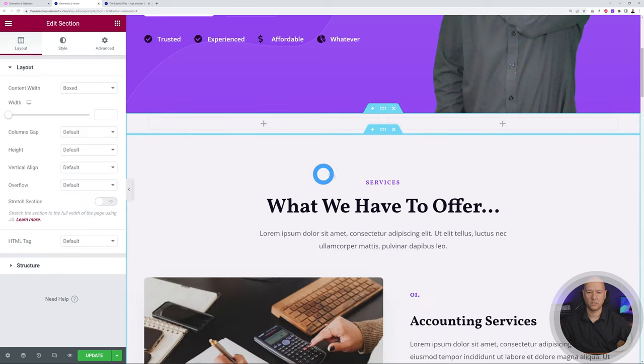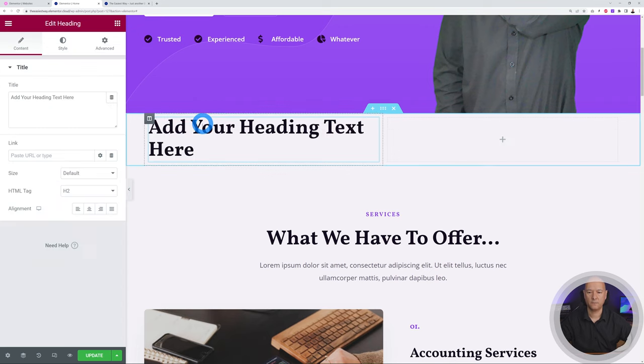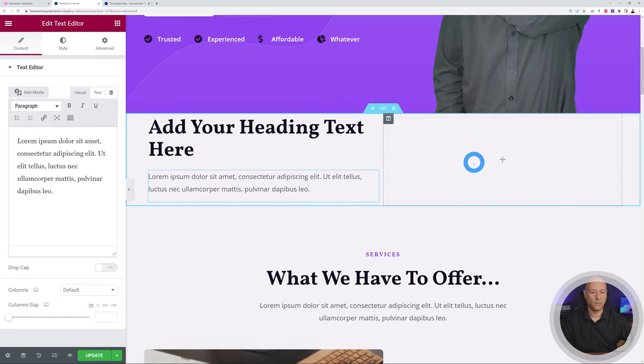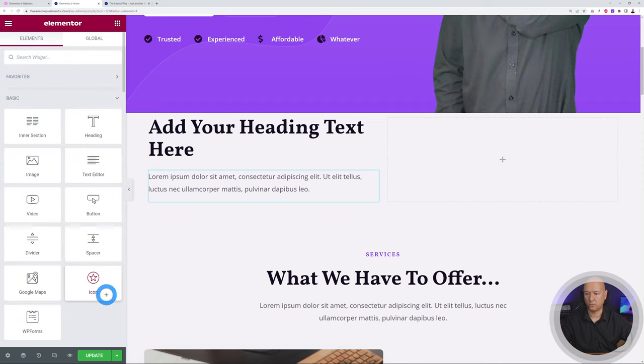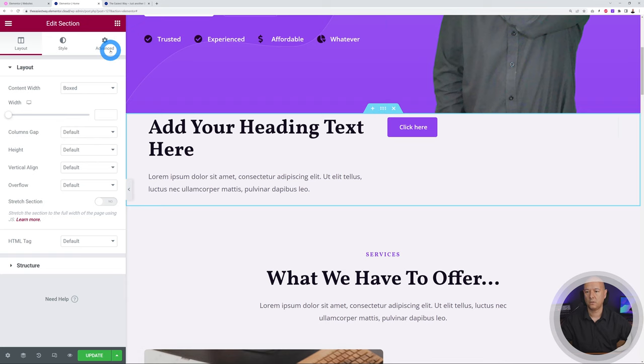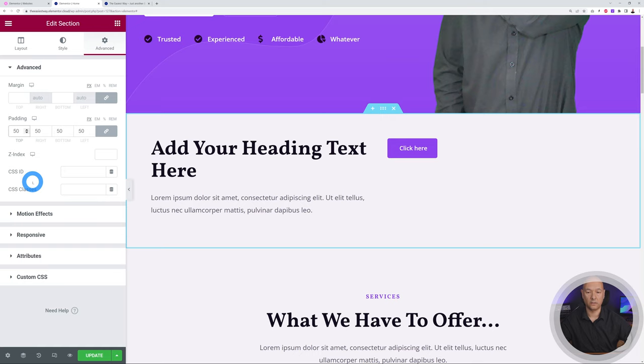With your new section, go back to widgets and drag a heading, then some text underneath, and maybe a button as a call-to-action. Once you have this, click on the section, go to Advanced, and add padding — maybe 50 all around — and it looks much better immediately. To center content in a column, click the column and use Vertical Align set to Middle, and Horizontal Align set to Center.